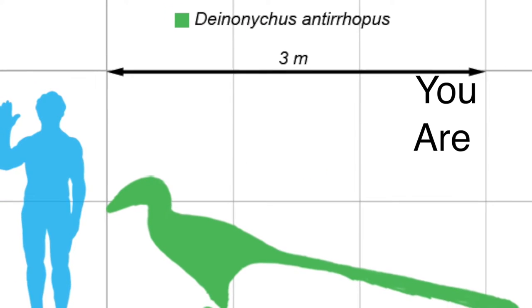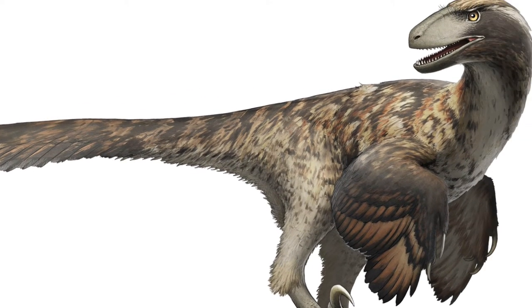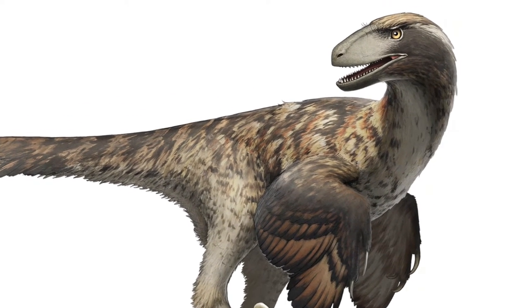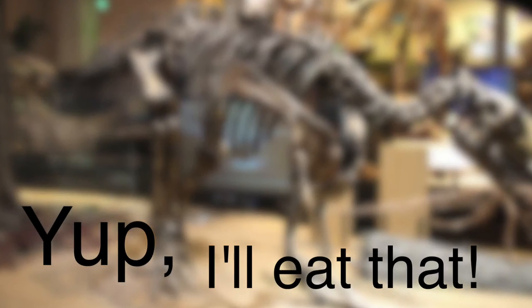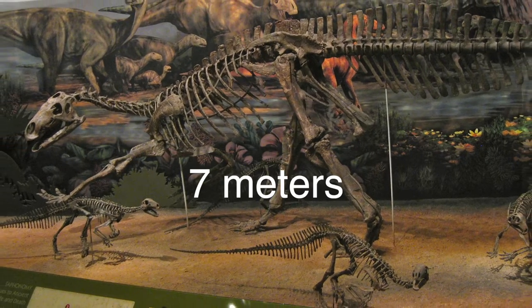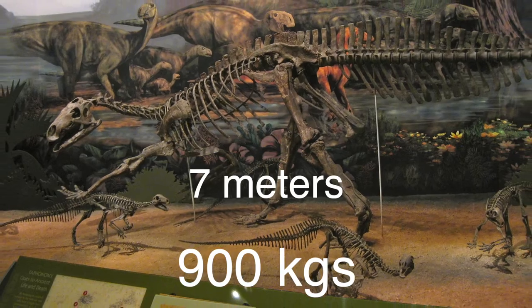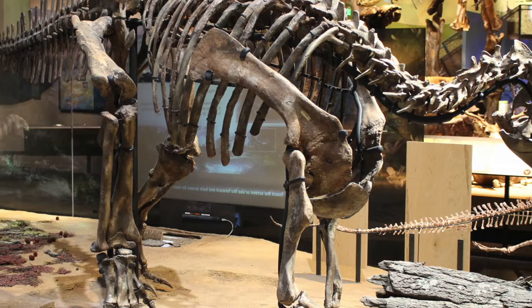And you are hungry. Lucky for you, you spot a tasty herbivore — Tenontosaurus. You think, yep, I'll eat that. Problem is, the Tenontosaurus is big — about 7 meters long and weighing 900 kilos. And unfortunately for you, it doesn't feel like being eaten today.